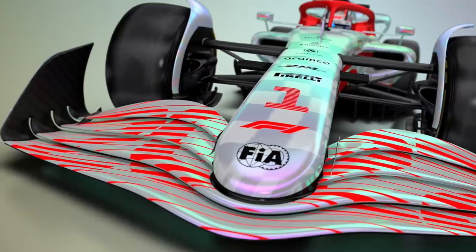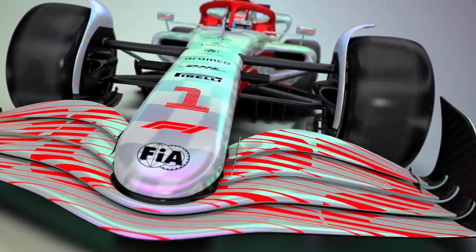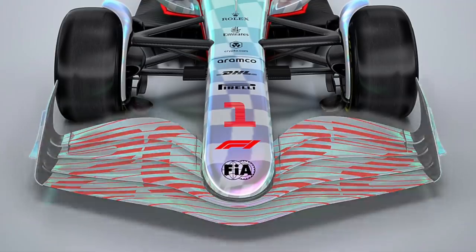From all of these changes, the most interesting thing is that the front wing really doesn't do a lot in this new car — so much so that the rule makers actually ran trials without a front wing altogether, but eventually decided against it.